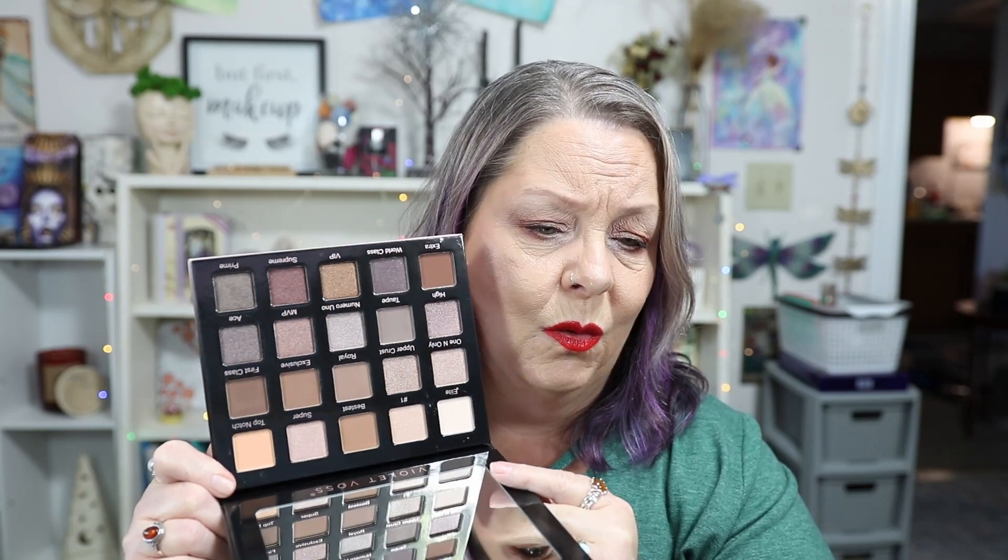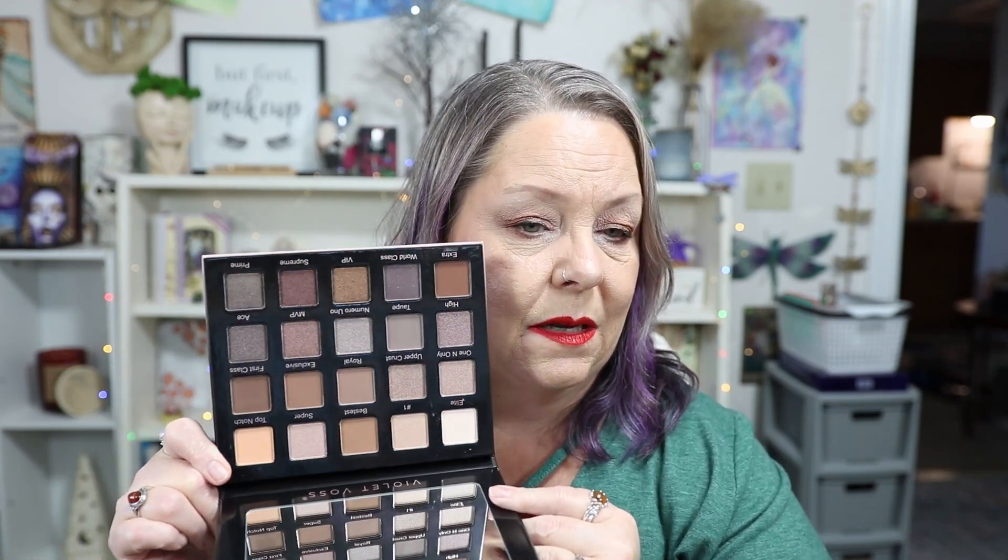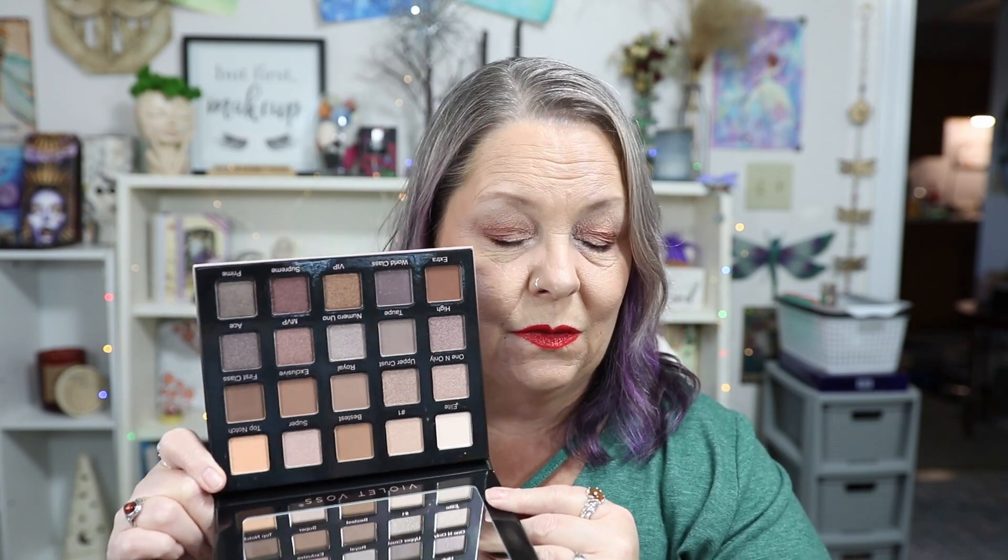The last item I'm super excited about — I've been looking at the Violet Voss Taupe Notch 20-color eyeshadow palette for quite some time and finally decided to pull the trigger. Look at how pretty it is! It's a lot cooler-toned than I thought it was going to be. There are some warm shades in there, but it's predominantly a very cool-toned palette — and I love cool-toned products. I can't wait to use it, it's a nice heavy palette.